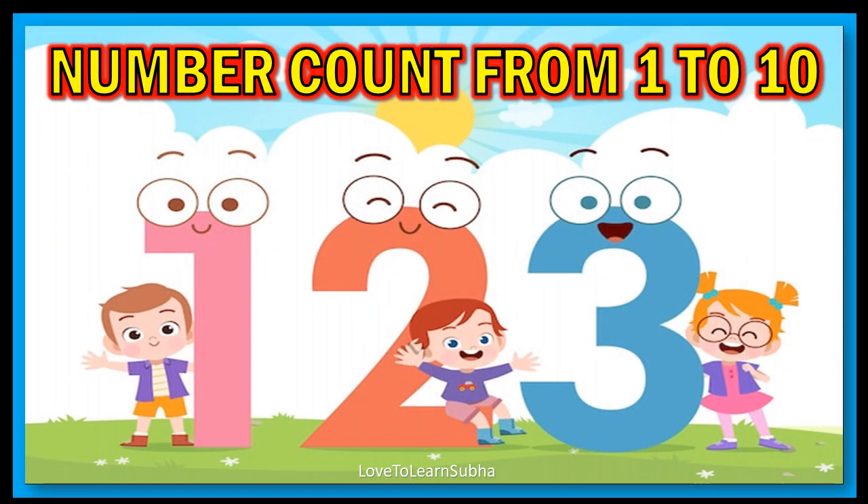Hello kids! Today we will learn about number counting from 1 to 10 with pictures. Now let's get started.